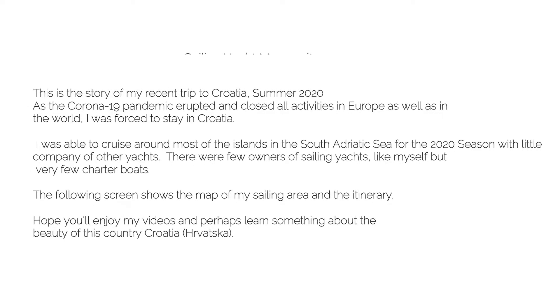This is the story of my recent trip to Croatia, summer of 2020. As the COVID-19 pandemic erupted and closed all activities in Europe and the world, I was forced to stay in Croatia. I was able to cruise around most of the islands in the South Adriatic Sea for the 2020 season, with little company of other yachts. There were some owners of sailing yachts like myself, but very few charter boats. The following screen shows the map of the sailing area and the itinerary. Hope you'll enjoy my videos and perhaps learn something about the beauty of Croatia.